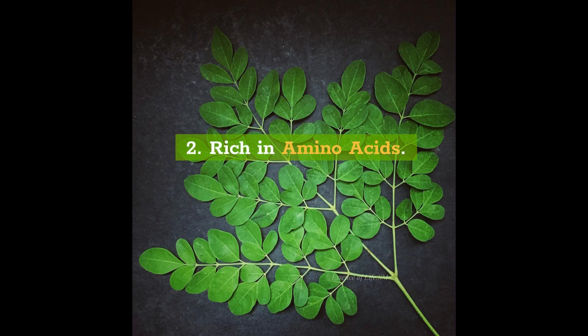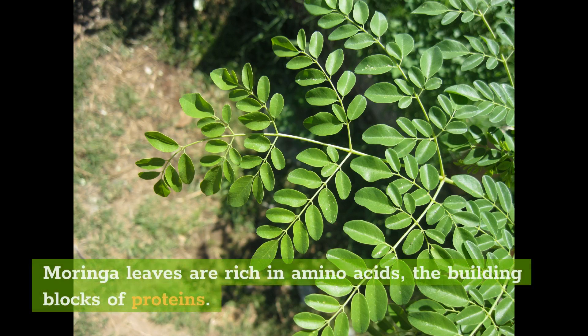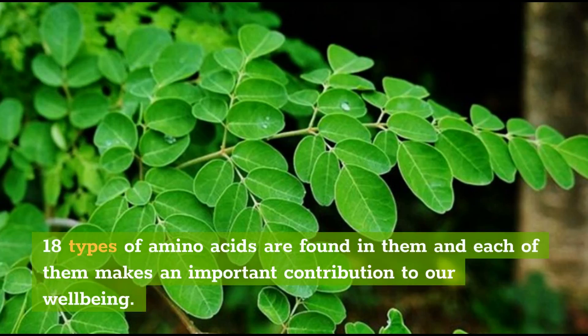2. Rich in Amino Acids. Moringa leaves are rich in amino acids, the building blocks of proteins. 18 types of amino acids are found in them and each of them makes an important contribution to our well-being.